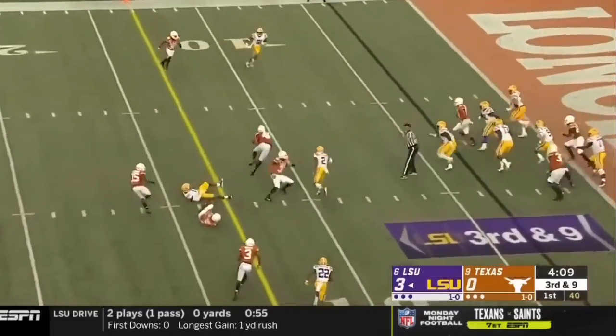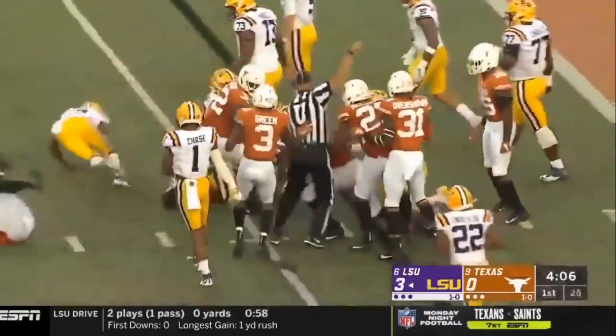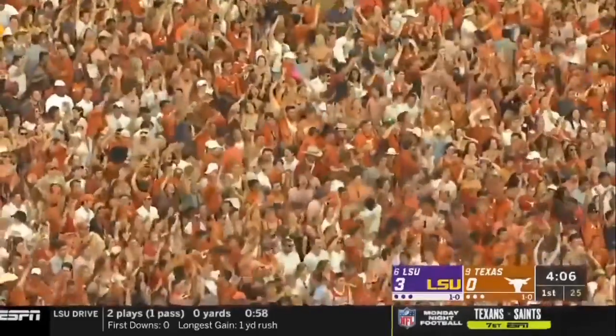Burrow has it — tipped out — intercepted! Joseph Ossai has it and Texas is set up right back on the doorstep. Fourth and goal.